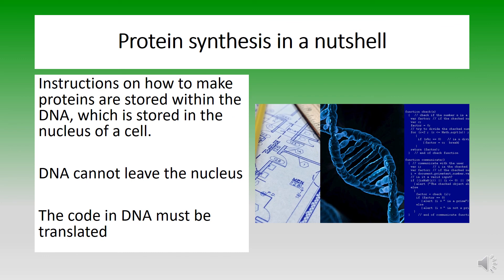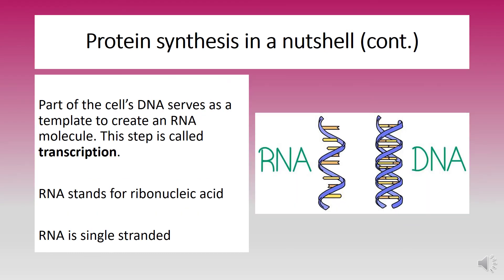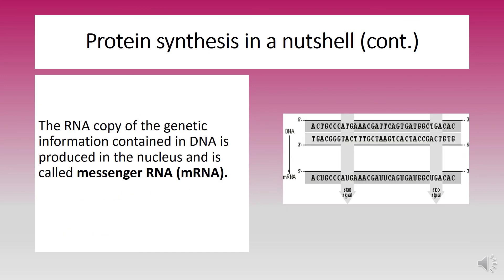Instructions on how to make proteins are stored within the DNA, which is stored in the nucleus of a cell. DNA can't leave the nucleus, so the code in DNA must be translated. Part of the cell's DNA serves as a template to create an RNA molecule. This step is called transcription. RNA stands for ribonucleic acid. RNA is single-stranded. The RNA copy of the genetic information contained in DNA is produced in the nucleus and is called messenger RNA, also known as mRNA.